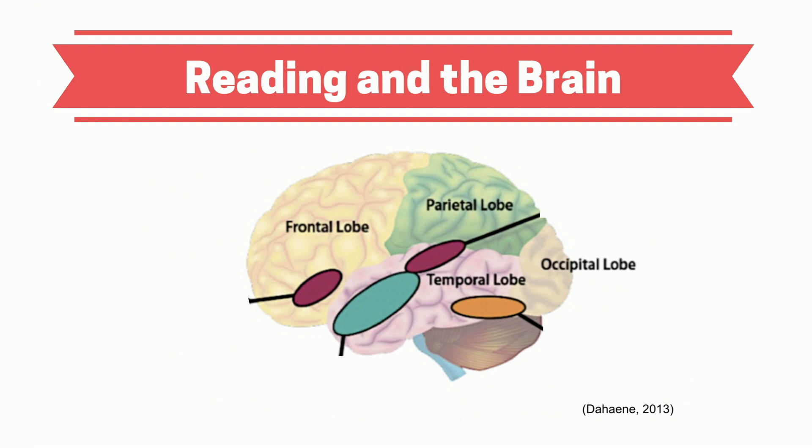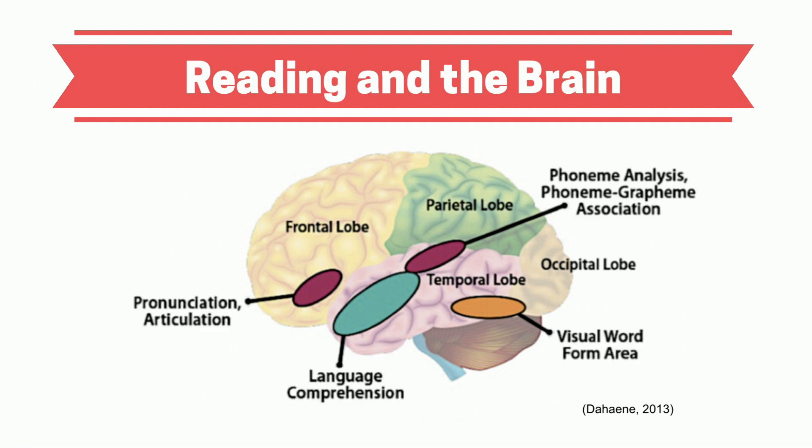Learning how to read involves major regions of the brain working together. The visual areas and spoken language areas need to learn to work together. Essentially, an extensive circuit is created from the processing systems and connecting pathways.